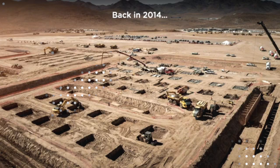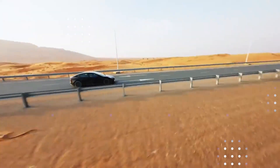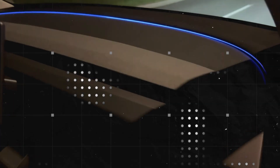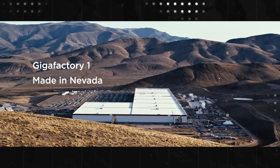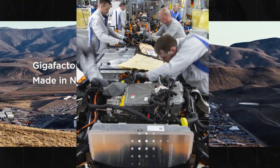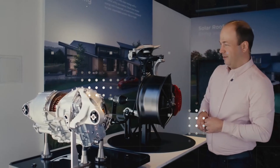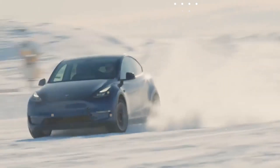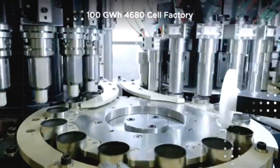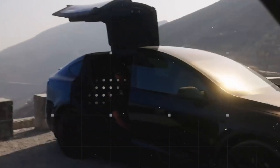For the first time, a cheap electric car doesn't mean a limited electric car. That's where competitors start to sweat — it's no longer possible to compete solely on price. Now they need to compete on price, range, charging speed, and durability simultaneously. That is asking too much for those still stuck in the chemistry of the past. When costs fall and performance rises, Tesla's assembly line transforms into an unsustainable pressure machine for other players.